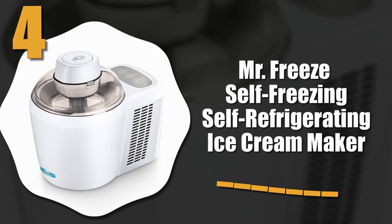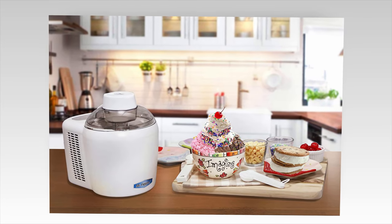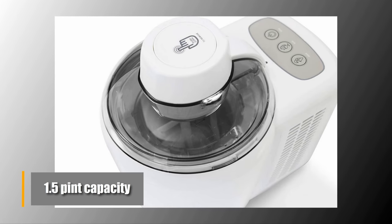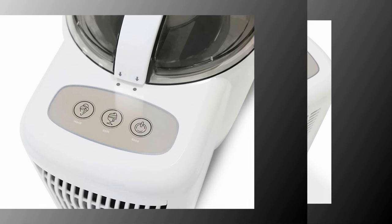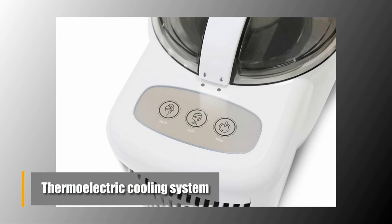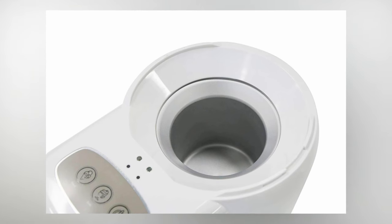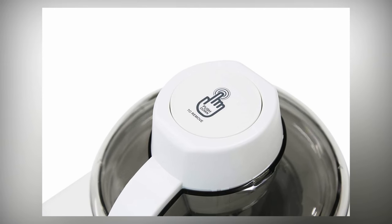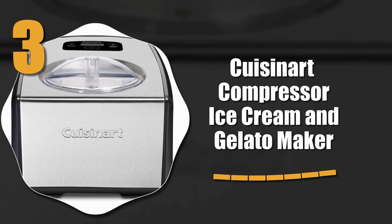Number four: the Mr. Freeze self-freezing, self-refrigerating ice cream maker. While this ice cream maker is more affordable than some other models, it is a great all-around machine. It has a 1.5 pint capacity, which does make it a bit too small for some people, but you do get a thermoelectric cooling system that removes the need for a compressor.